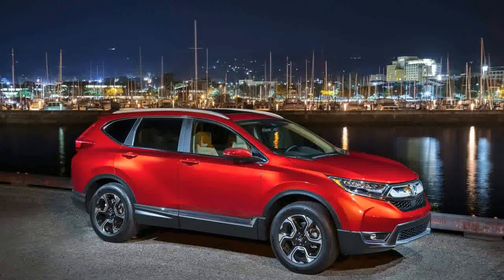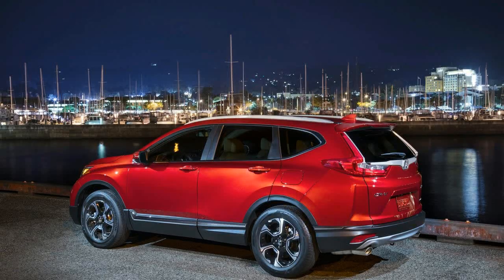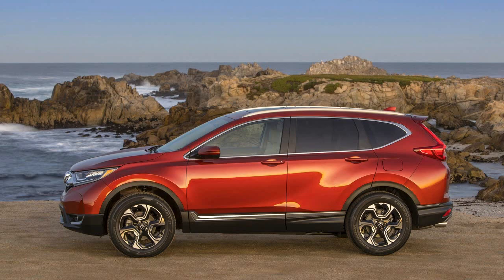Compact utility vehicles make up the largest single segment in the American automotive industry, and with good reason. Crossovers today very nearly match up with sedans in refinement and driving manners while providing respectable fuel efficiency and lots of cargo capacity. People buy them because they are practical, potentially filling multiple needs with just one vehicle.